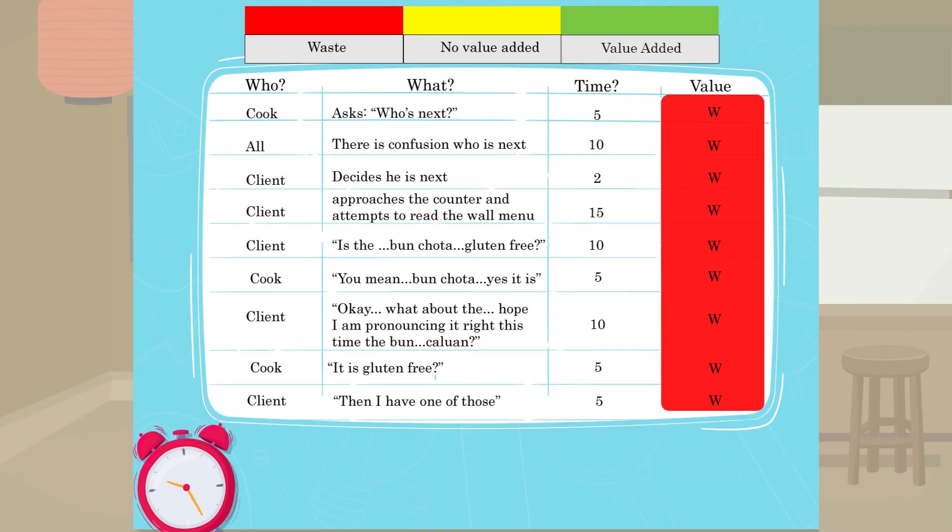What I did here is indicate whether each activity is waste — shown in red — or value added — shown in green — or still waste but kind of unavoidable, which I call 'value added waste,' shown in yellow. Yellow means it's still waste, but it's difficult to eliminate. It doesn't add value to the client, but it's hard to remove. I assigned each category to an activity and ended up with this.